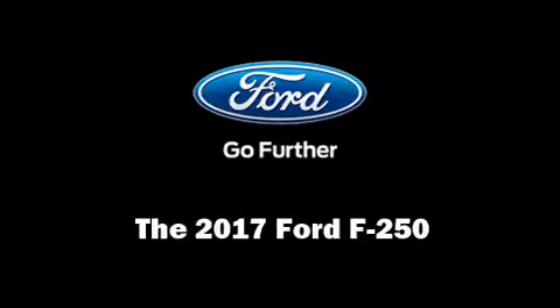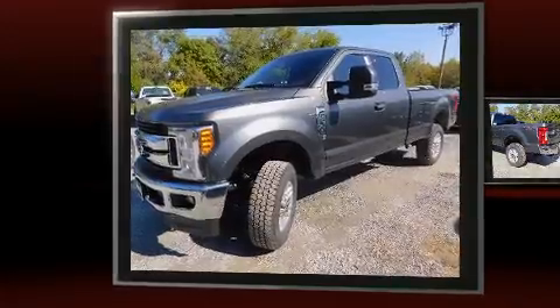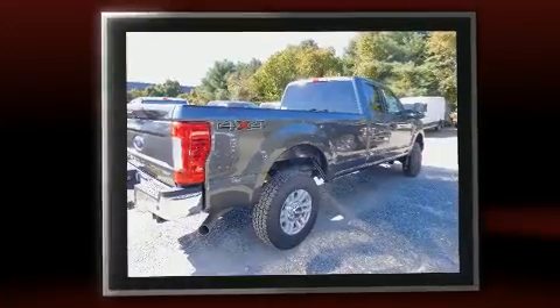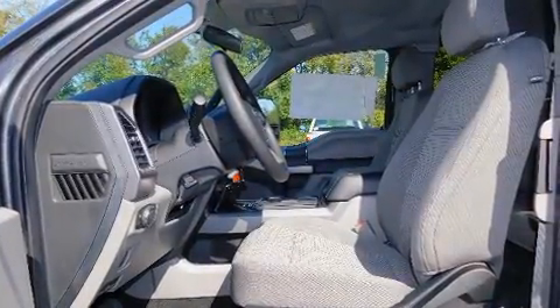The 2017 Ford F-250 achieves smooth gear shifts thanks to its powerful eight-cylinder engine. For added security, dynamic stability control supplements the drivetrain, and four-wheel drive allows you to go places you've only imagined.